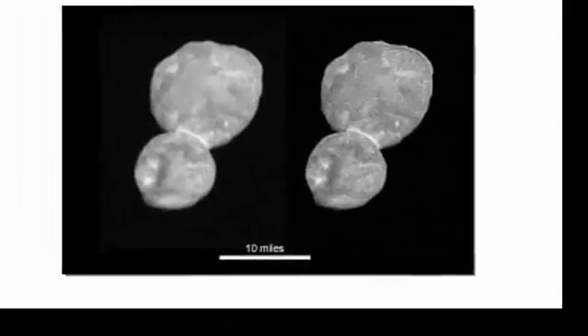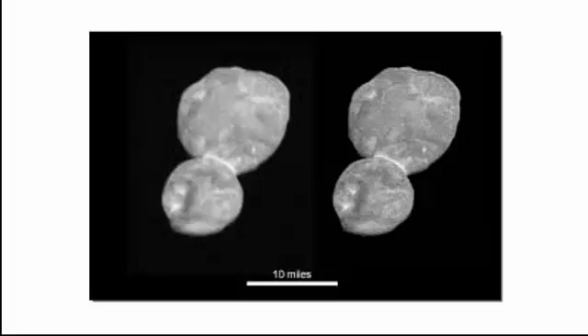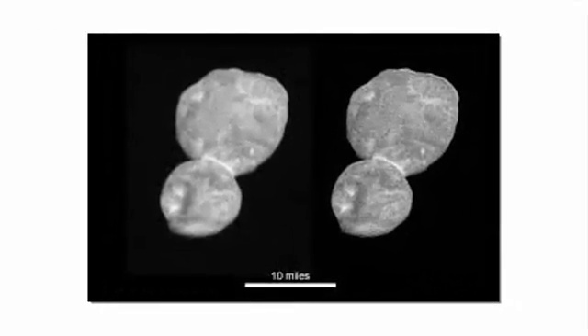The spheres collided no faster than two cars in a fender bender. "New Horizons is like a time machine, taking us back to the birth of the solar system. We are seeing a physical representation of the beginning of planetary formation, frozen in time," said Jeff Moore, New Horizons geology and geophysics team lead. "Studying Ultima Thule is helping us understand how planets form, both those in our own solar system and those orbiting other stars in our galaxy."